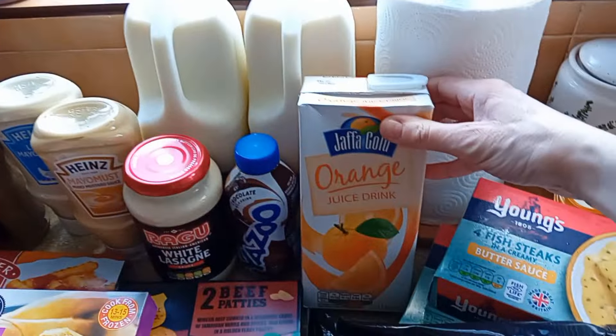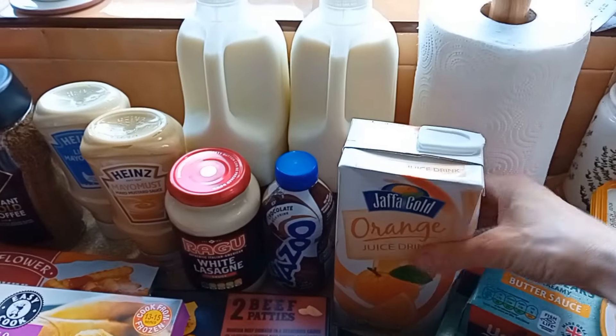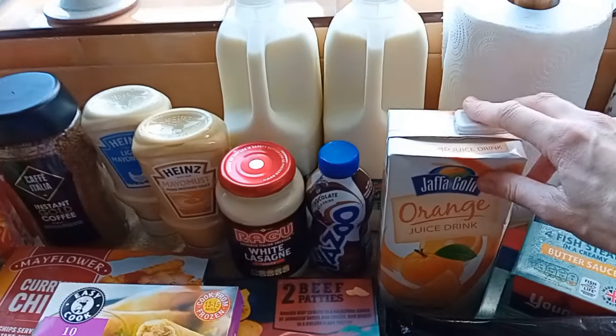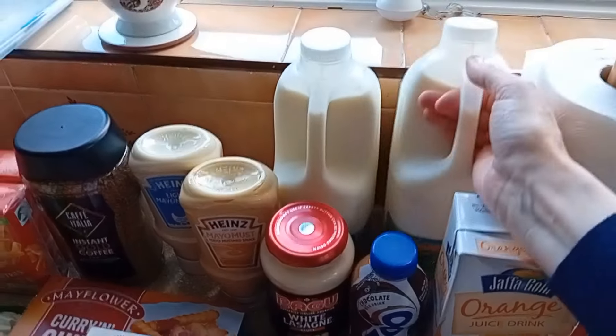I've got some orange juice. I like these ones with the lids on because the ones where you just have to cut the corner off — as soon as you squeeze it, it all spills out in the fridge. And guess who's cleaning it up? We've got some semi-skimmed milk, two litres, two of them. I don't know if they were on offer.